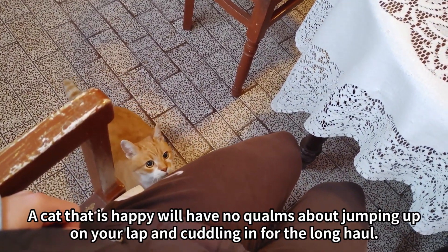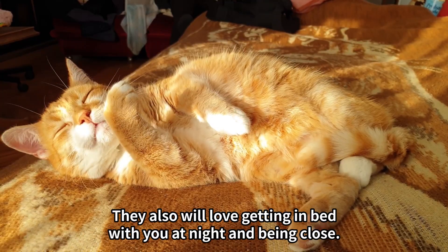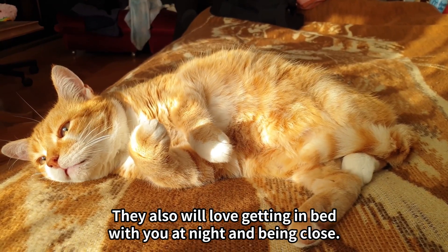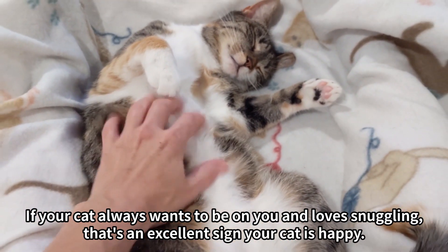3. Curling up. A cat that is happy will have no qualms about jumping up on your lap and cuddling in for the long haul. They also will love getting in bed with you at night and being close. If your cat always wants to be on you and loves snuggling, that's an excellent sign your cat is happy.